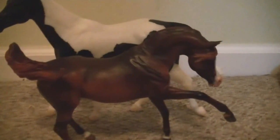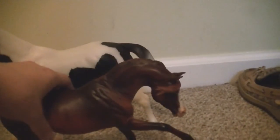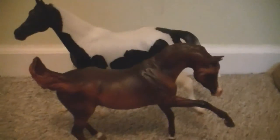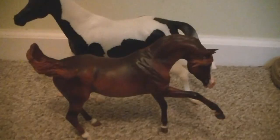I guess she's an Arabian — or is it a she or a he? Oh, it's a he. I'm so sorry, you're just so pretty, you look like a mare. He is so much smaller than Travis. That's him in comparison.